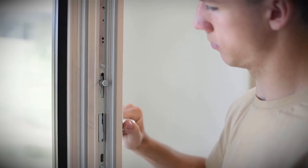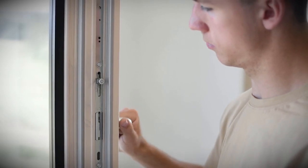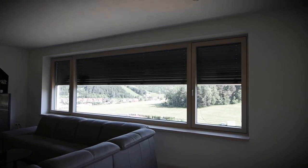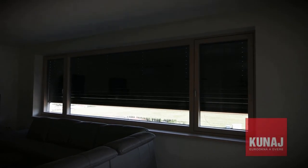An advantage of the window design with open and fixed sections is the possibility to combine the glazing of a larger area with opening windows for ventilation of the room. The windows are suitable for householders who enjoy a panoramic view of the outside world.